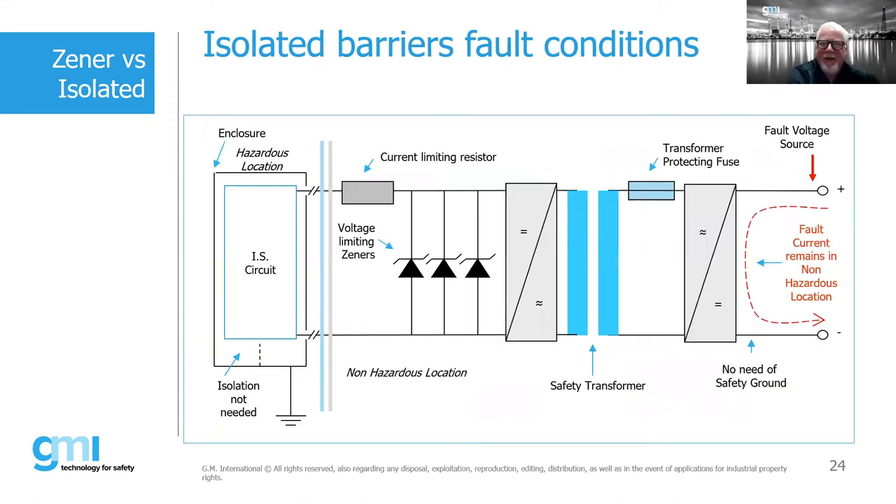This shows a fault condition on an isolated barrier. Notice that we do not require a dedicated safety ground with the use of an isolated barrier. That's one of the big advantages of using an isolated barrier — the fact that we do not require that safety ground.